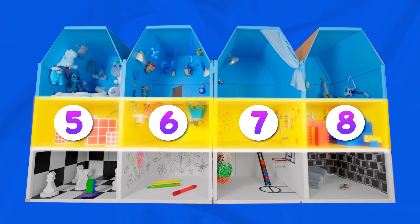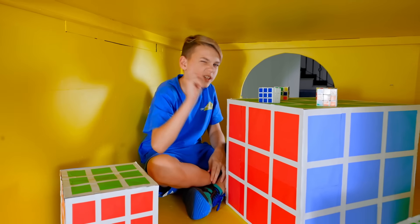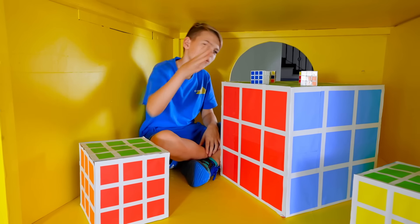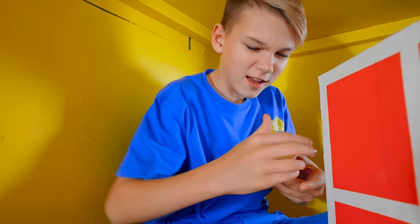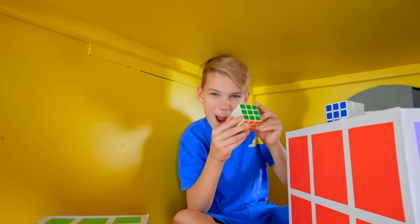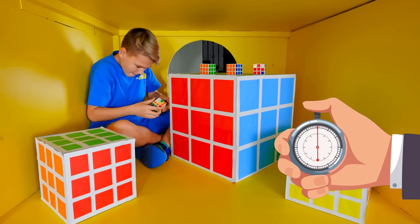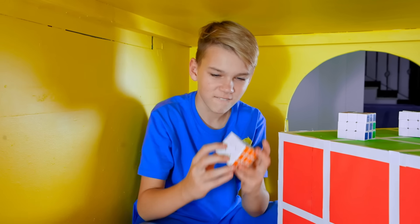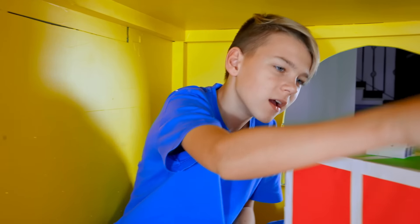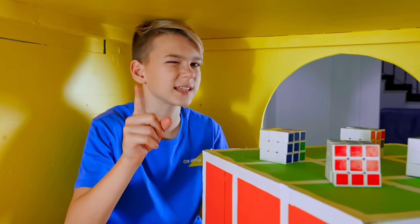Woohoo! Second floor! Wow, this is a Rubik's Cube room! I got some skills for that! Check this out! Yay! See guys, anyone can do it! You just need some practice!